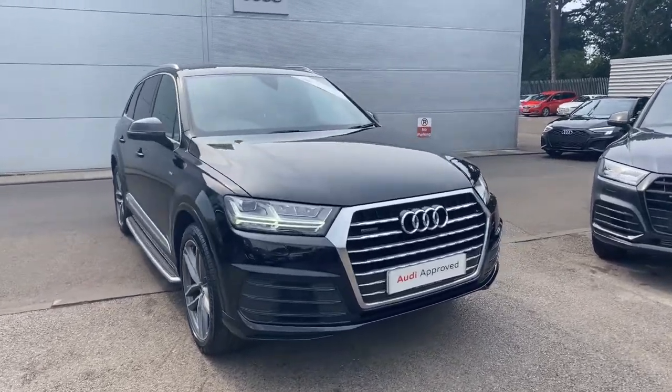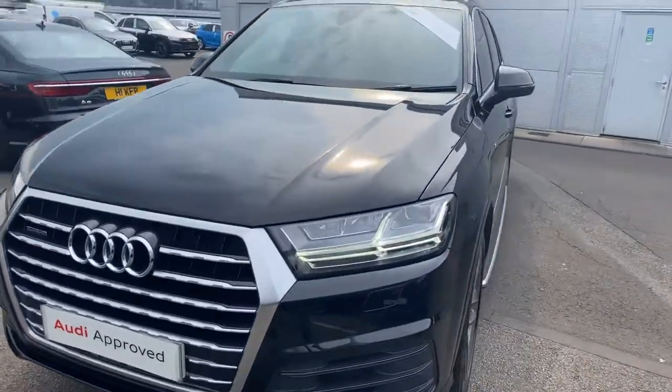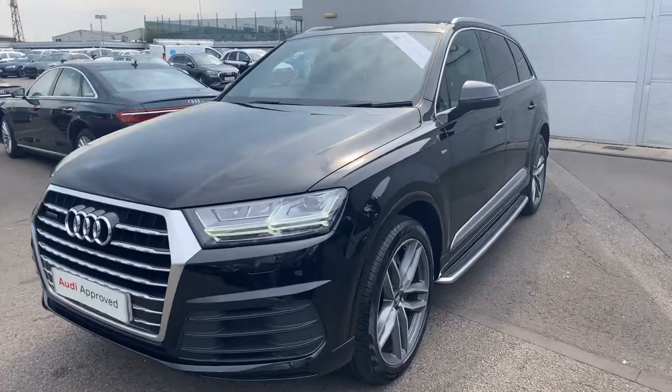Hello, welcome to Crewe Audi. Today we have the Audi Q7 S-Line. The car has LED headlights with daytime running LEDs, front headlight washer jets, and front and rear parking sensors.